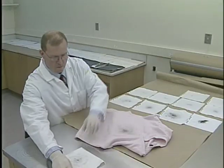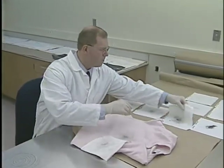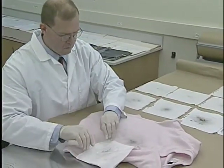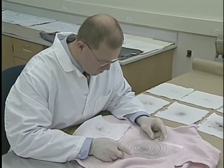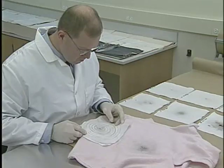In some cases, the firearms examiner may be called upon to determine how close the firearm was to the victim when fired. Clothing records a distinctive pattern based upon the distance from the discharged weapon. The examiner compares the pattern on the clothing with samples of patterns created from the evidence weapon.